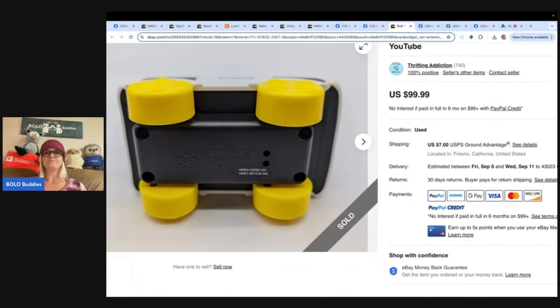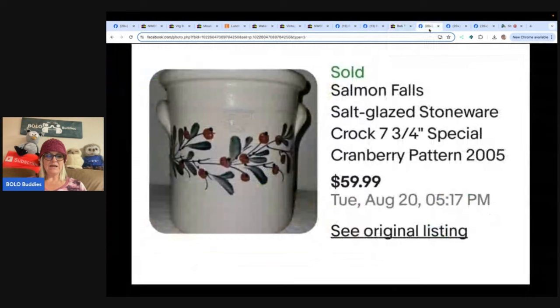Found this at the Goodwill bins in Hudson while searching through glassware during a good swap-out - a 2005 Cranberry pattern Salmon Falls Pottery crock. Never saw this pattern before - sold for $59.99.